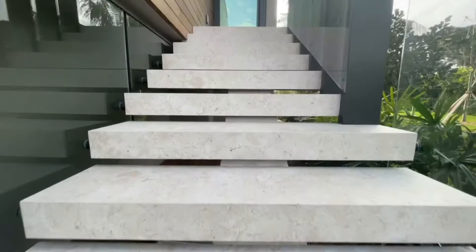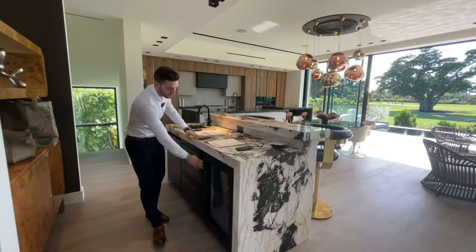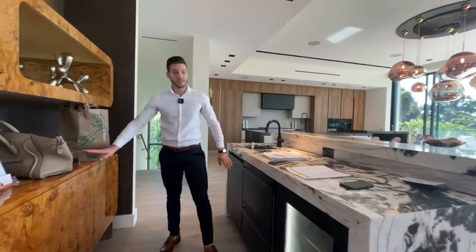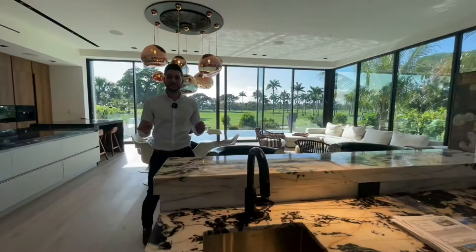Coming into the house, the first thing you'll see is this amazing bar setup — marble-clad, with a wine fridge, plenty of storage space on left and right, and black faucets which is a really cool feature. There's also a seating area, and this house is perfect for entertaining.